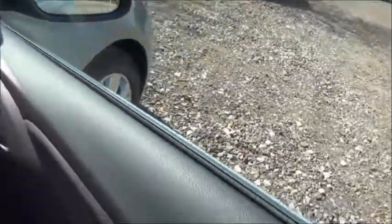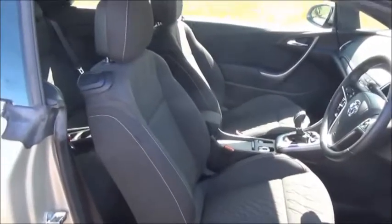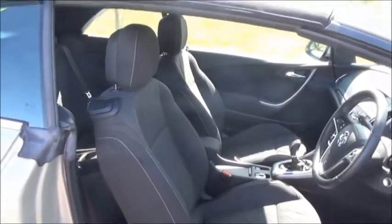Electric wing mirrors. Electric windows. And a convertible roof.